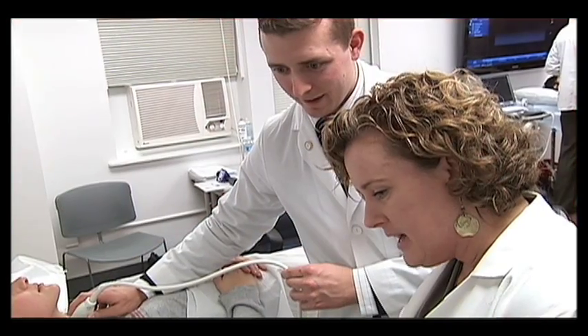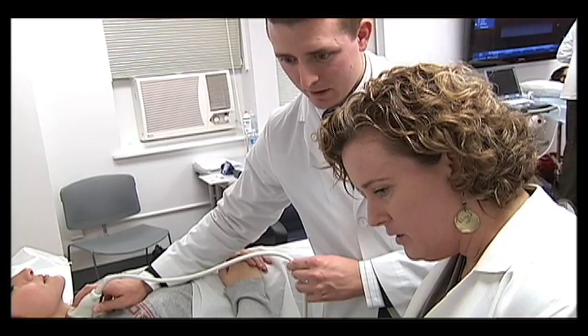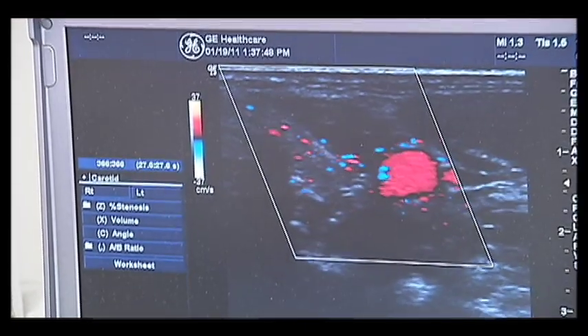We now have ultrasound integrated across all four years, so students actually start with ultrasound during orientation week when they first come to medical school, and then they have it throughout all semesters. It's really been a wonderful opportunity for the students and for the program.